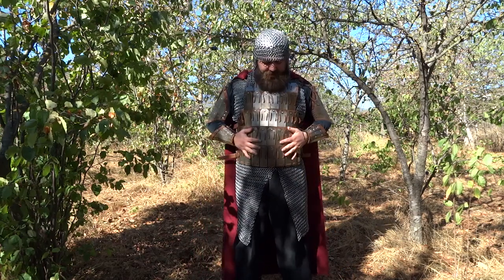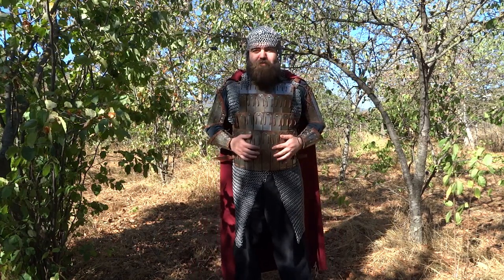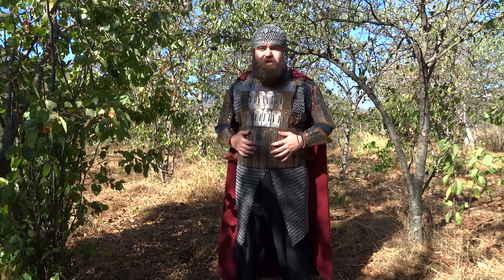Hello once again, and here is lamellar armor, or as it's called in D&D, splint mail or splint armor.